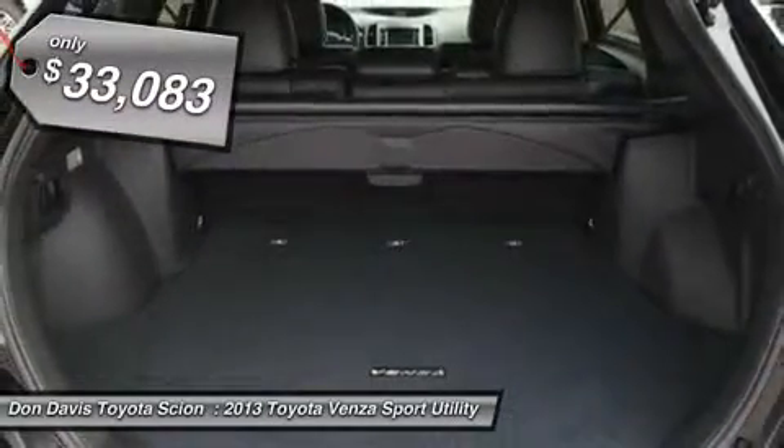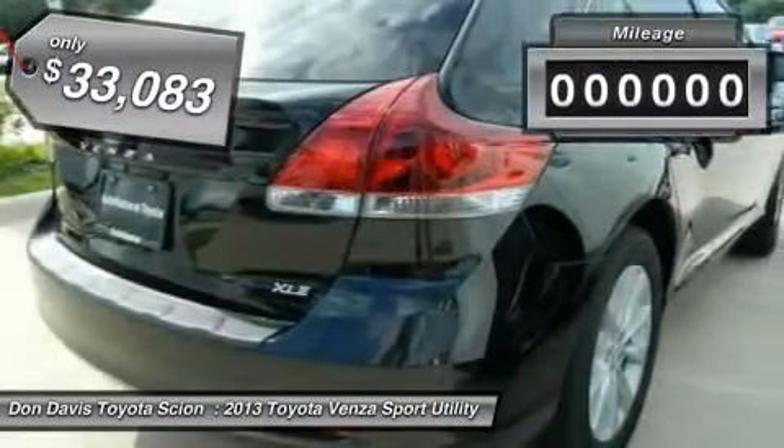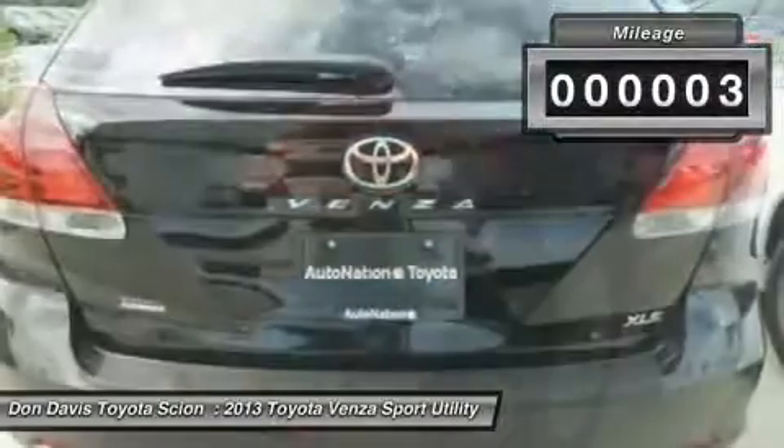You are more than one thing, so is Venza, and it's priced below $35,000. This vehicle has less than 100 miles.